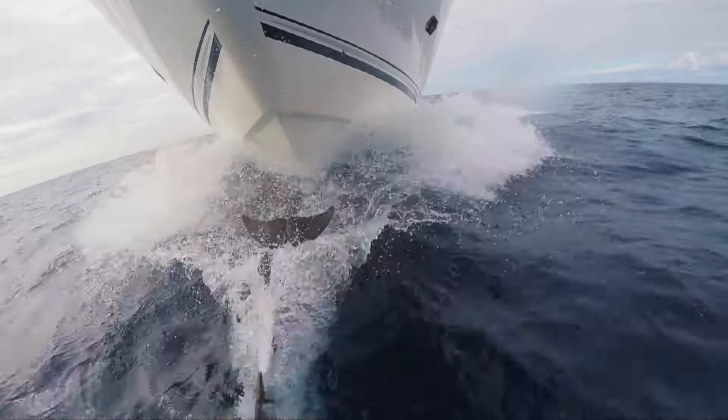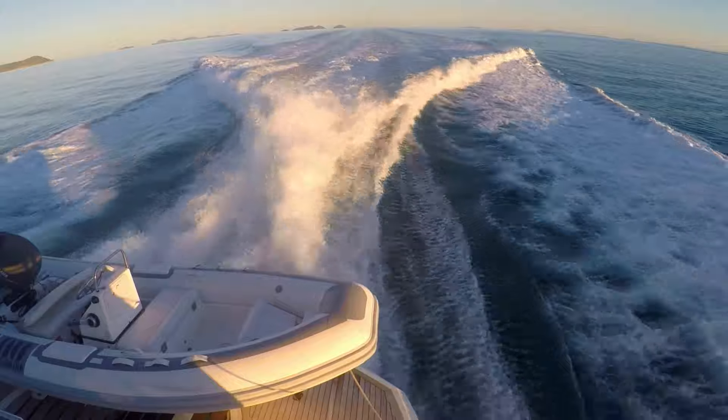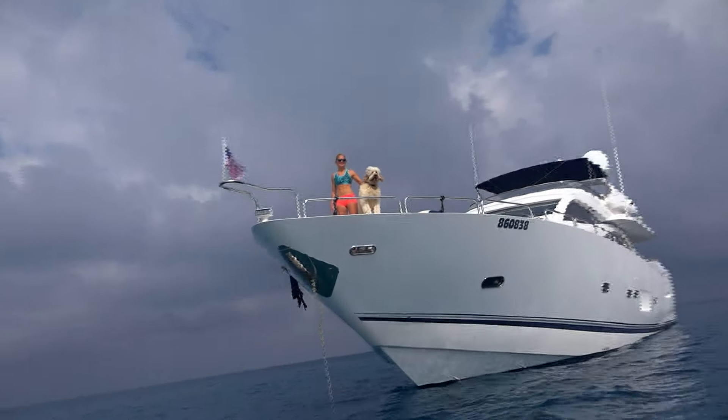We're on the move, powered by Blinder C32 twin engines at 24 knots. 30 nautical miles to the edge of the coral sea to check out a reef rocked by a recent earthquake.